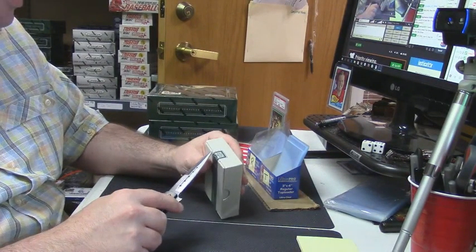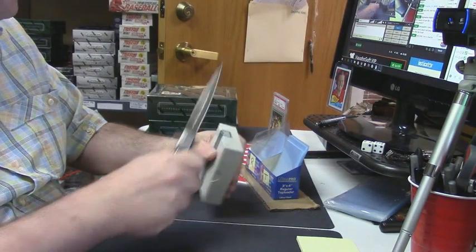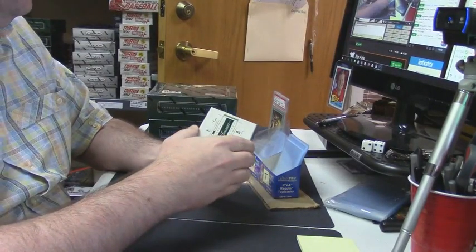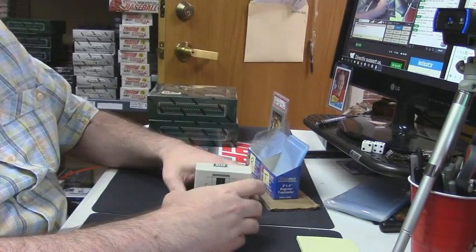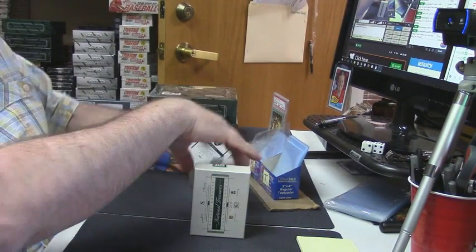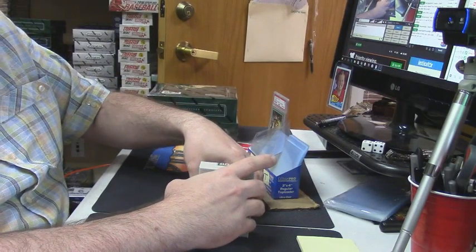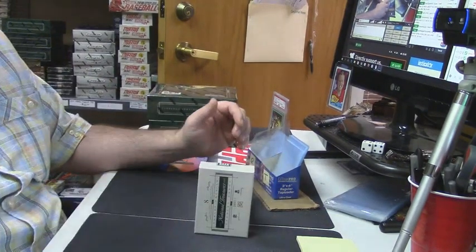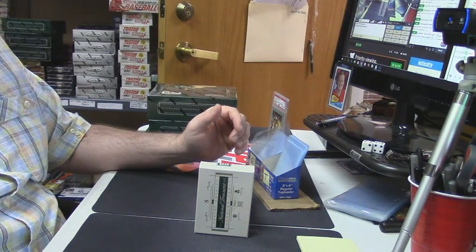They do a fairly poor job of collation on this stuff, so some cases end up being just foolishly nasty. What's up Jake, how you doing? I just got to pull them from the store, no problem. Let me do it before anything weird happens.